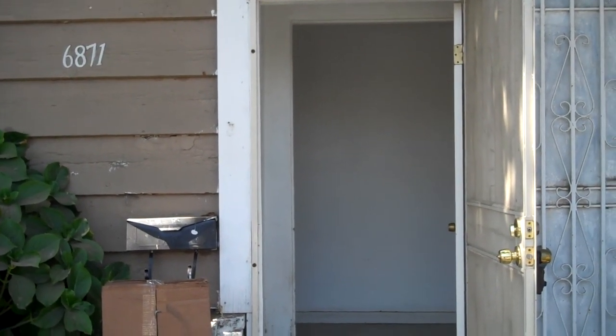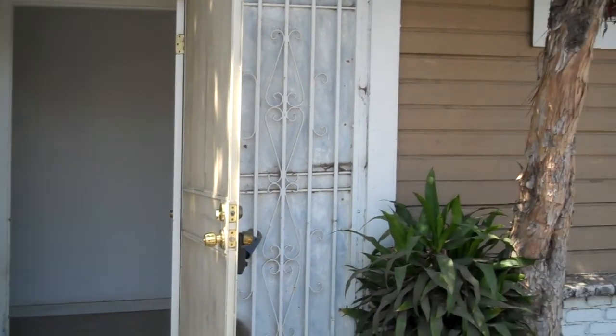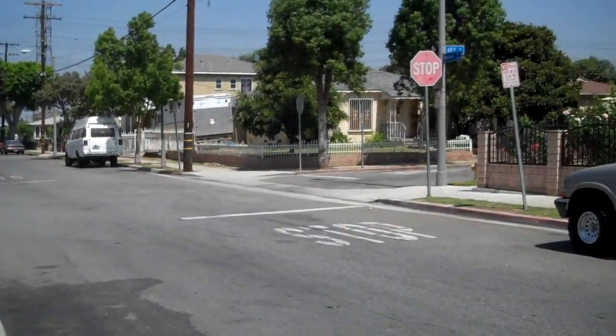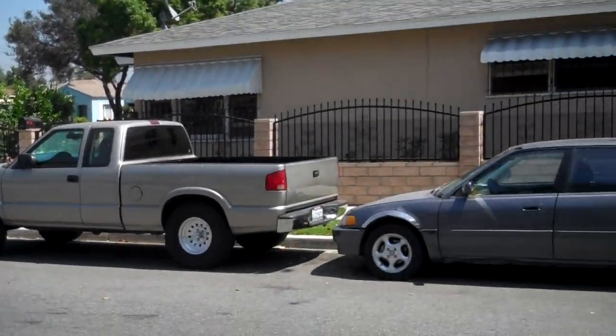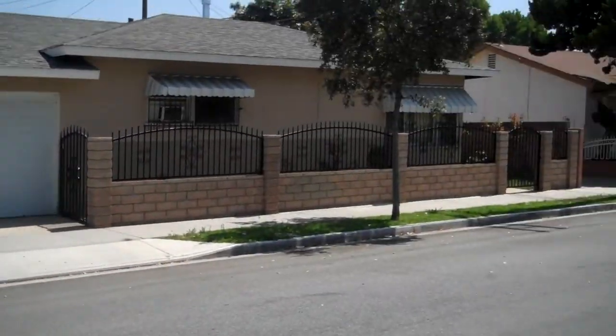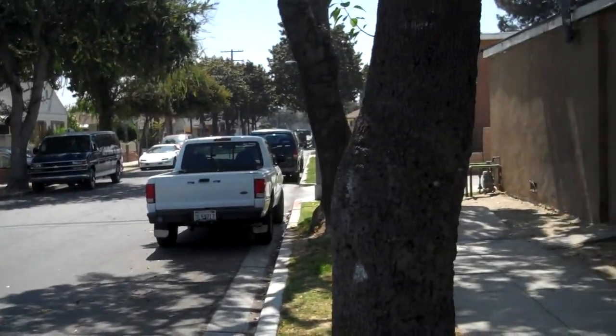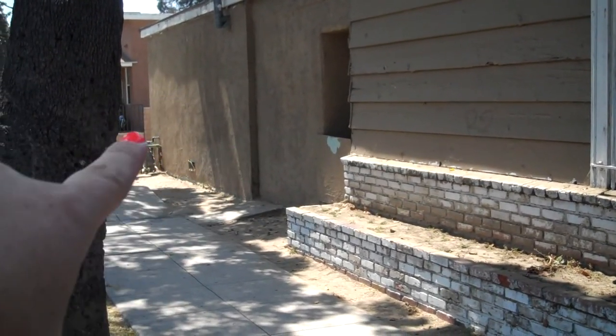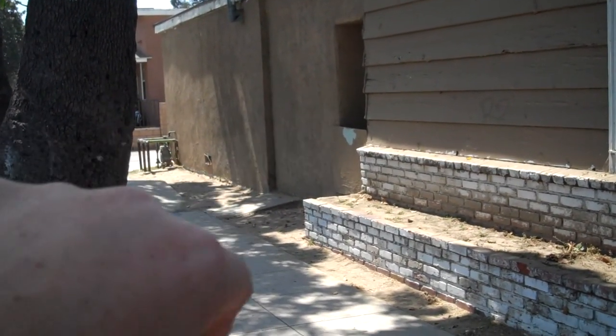Here we are in Long Beach at this four bedroom, two bath home. Here are the neighbors and a couple of houses on the street. You can see we have an area over here that may or may not be permitted between the garage and the house.